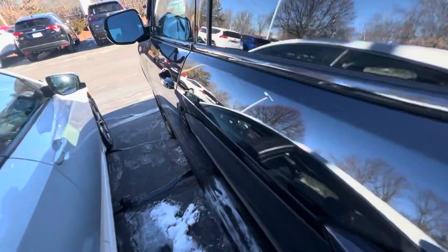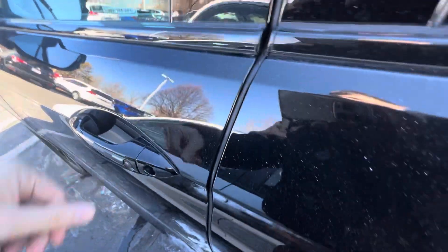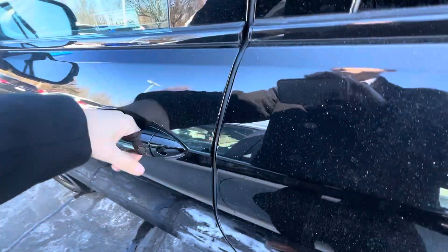Tight squeeze right here. Keyless entry — unlock by going like that, or unlock by grabbing the door handle with the key in your pocket.